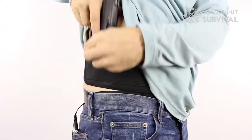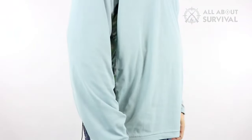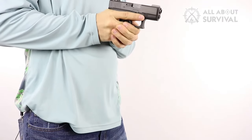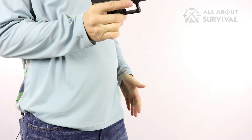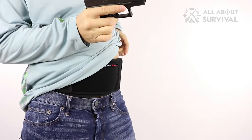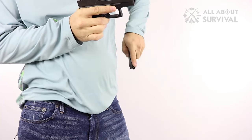The retention strap provides an extra level of security, although it can be cut off if the user prefers a quicker draw. Despite being lightweight, it does not compromise on build quality or durability, making it a reliable choice for concealed carry. Whether you're running errands or working out, the Comfort Tac Belly Band Holster is designed to ensure your weapon stays secure and concealed while providing optimum comfort.